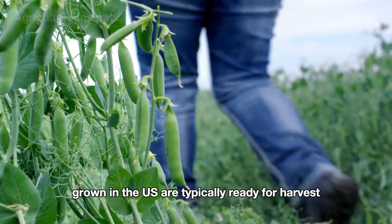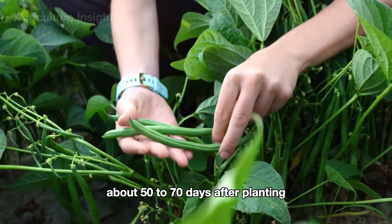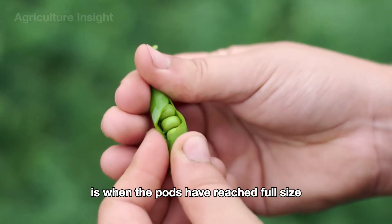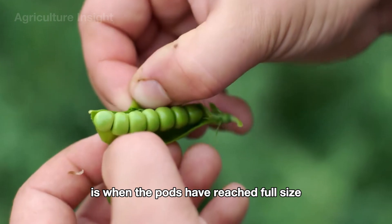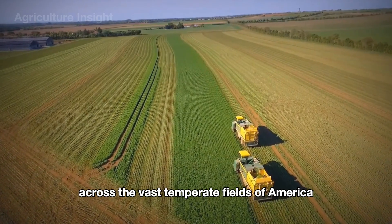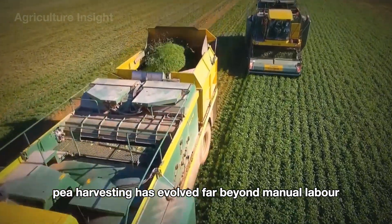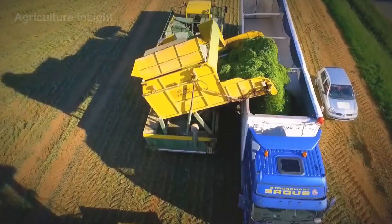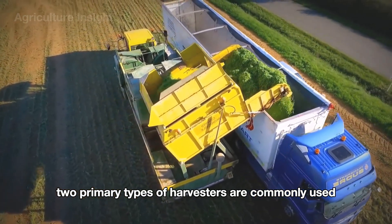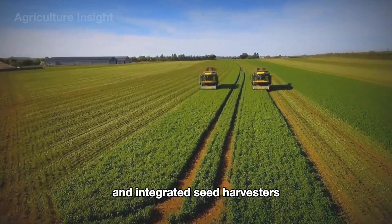Green peas grown in the US are typically ready for harvest about 50 to 70 days after planting. The ideal time to harvest is when the pods have reached full size, are plump, and yet remain tender. Across the vast temperate fields of America, pea harvesting has evolved far beyond manual labor, thanks to advanced machinery. Two primary types of harvesters are commonly used: conventional pod harvesters and integrated seed harvesters.